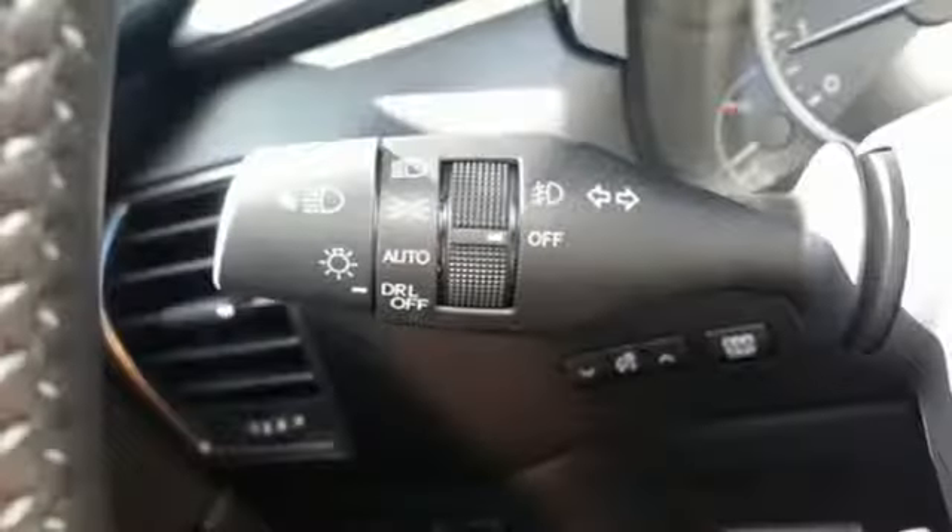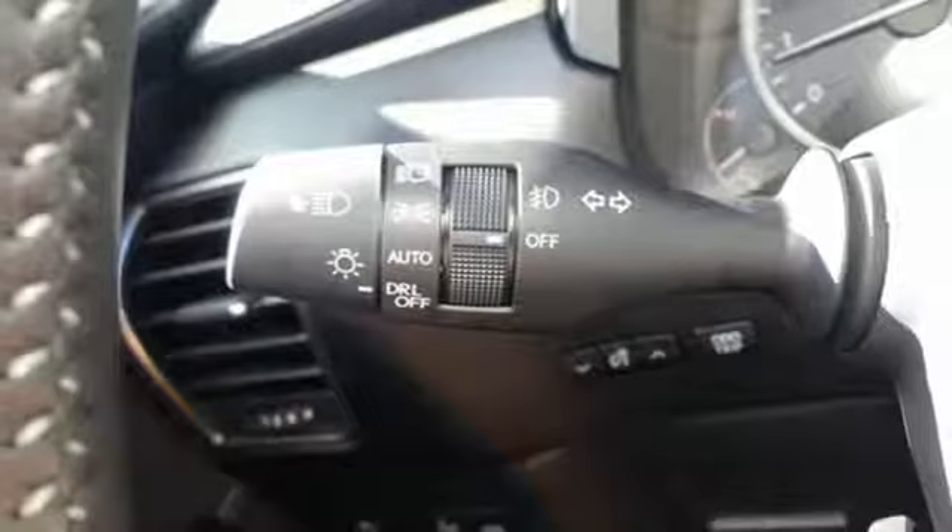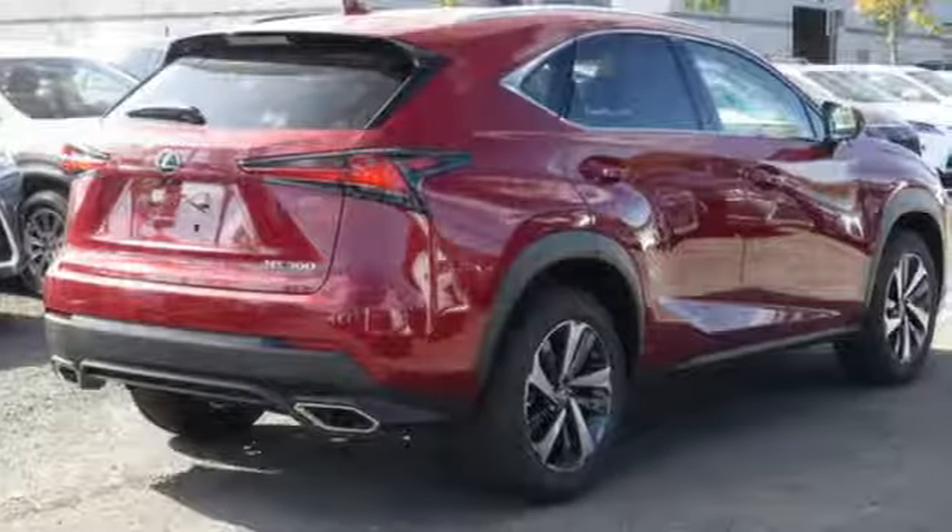Streaming audio, Wi-Fi hotspot, power telescoping steering column, and power heated mirrors.